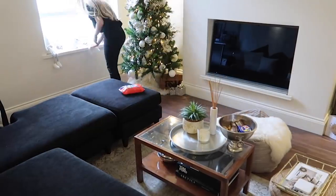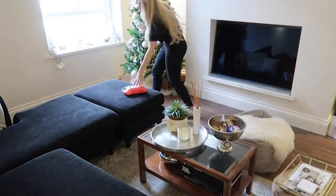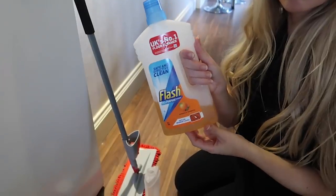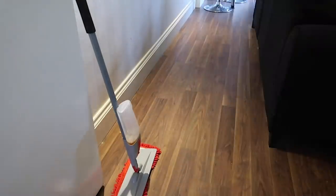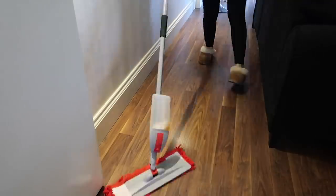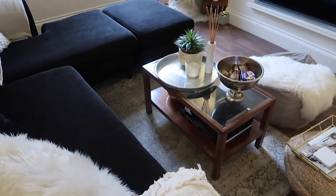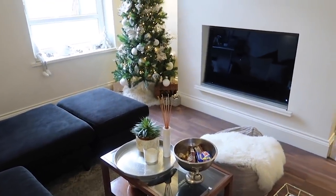Wiping down all the surfaces with one of the wipes and then going around with a Zoflora and microfiber cloth just to remove any dust particles or anything like that. This is just a quick speed clean, so once that's done I'll move on to cleaning the floor. And there we have it — the living room is nice and tidy, ready for an evening to relax. Once Tom gets home from work, we like to just chill out here, enjoy the Christmas tree and pop on the TV.